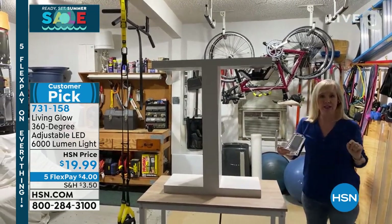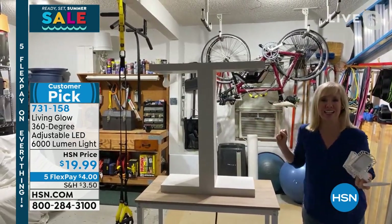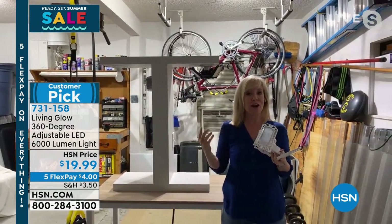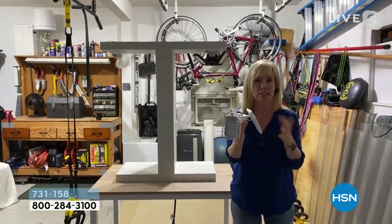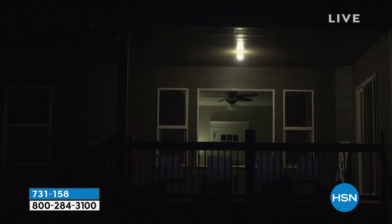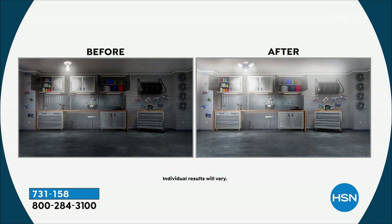It's 530% brighter than a regular 60-watt bulb. No electrician needed — simply screw it into a regular standard socket. Each light is rated for 50,000 hours, which means using it three hours a day, it'll last 45 years. There's a similar popular infomercial product out there, but Living Glow made it better and brighter — double the lumens at 6,000 versus their 3,000. It's brighter, less expensive, 360 degrees with no dark spots or blind spots. Great for garages, pantries, basements, attics — anywhere with a standard socket.